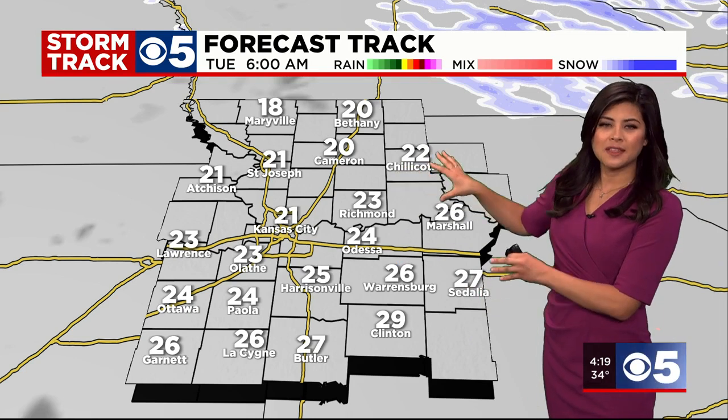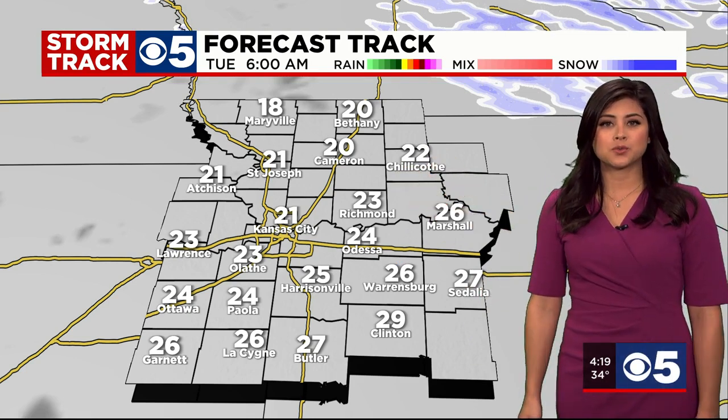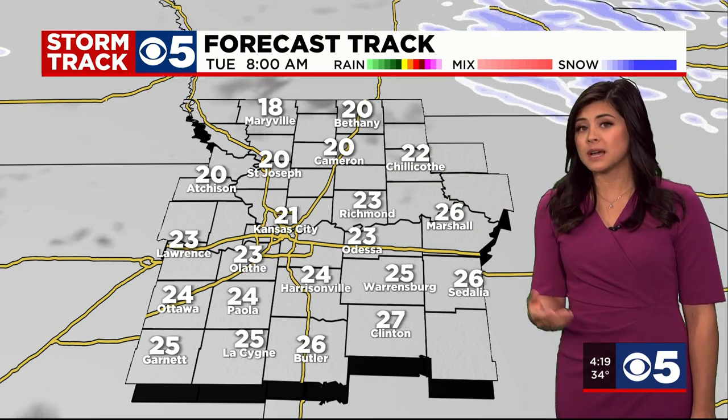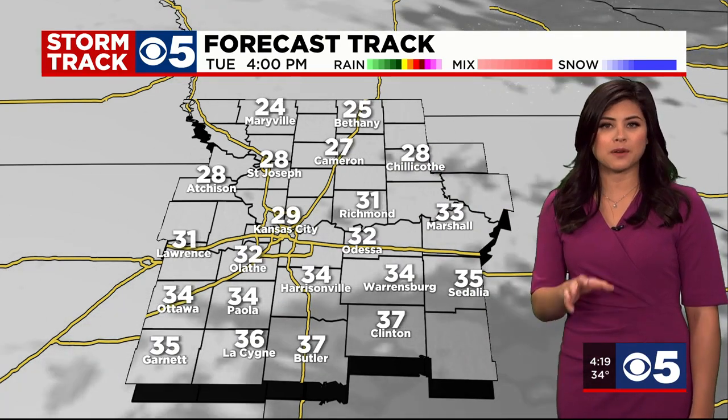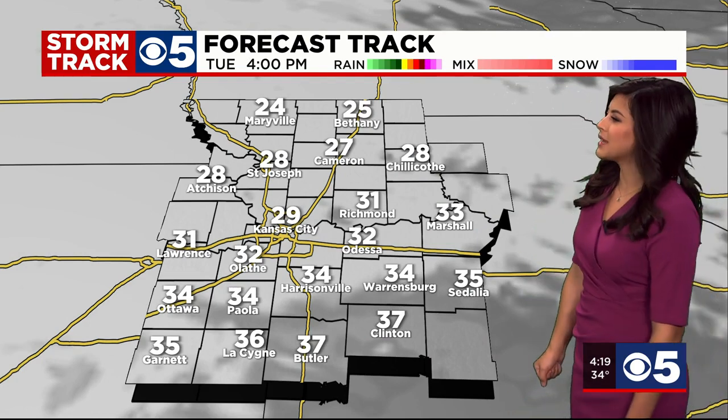You'll notice temperatures will be down in the 20s. If they get this cold and we get a little freezing drizzle overnight, there could be some isolated slick spots out there. So while there may not be anything falling from the sky, you'll still have to be very cautious as you head out the door in the morning.